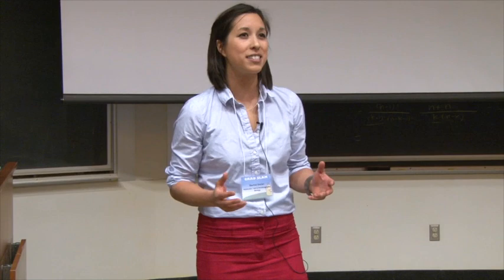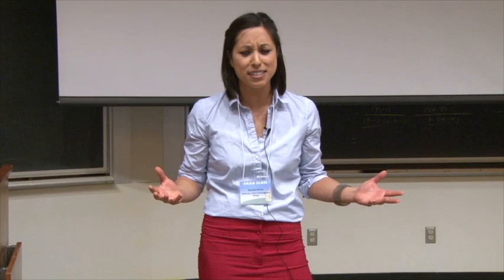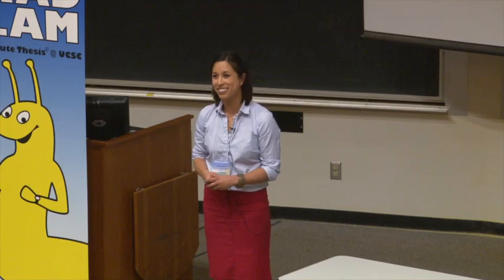Simply put, HIV is a virus that's really good at mutating itself and changing how it looks. How do you make a vaccine against a moving target? I'd like to tell you about my research, in which I attempt to address this question.